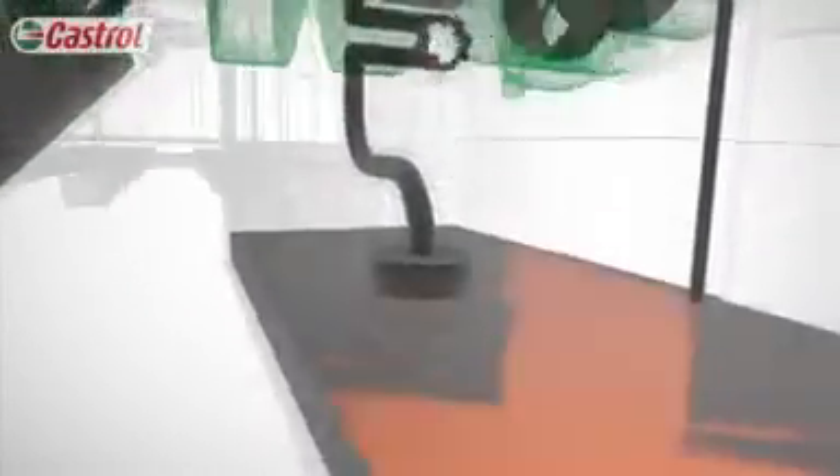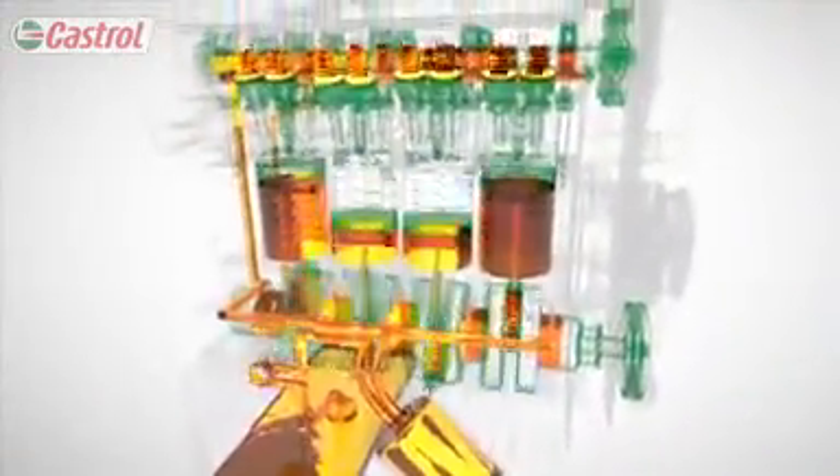Oil begins its journey in the engine sump, a reservoir of oil. From here, it gets pumped around the engine. The oil pump is vital to the life of the engine. It sucks oil up from the sump through a pickup tube, pressurizes it, and sends it around the entire engine through a circuit of oilways.